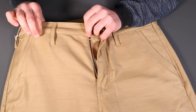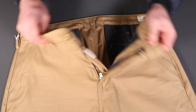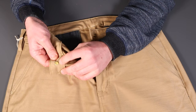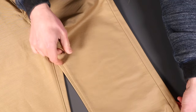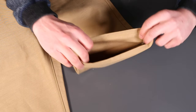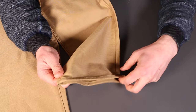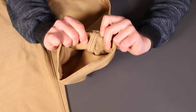Nice construction overall, with a felled stitch at the back rise and Benzak Denim Developers branding. Moving to the leg hem, these are straight leg, terminating in an 8.1-inch cuff — a little wider than I'd normally choose, but straight legs are a nice thing to have in the wardrobe alongside a taper.